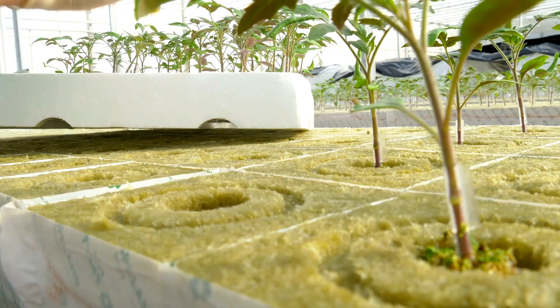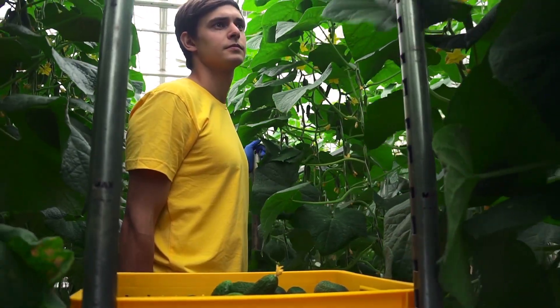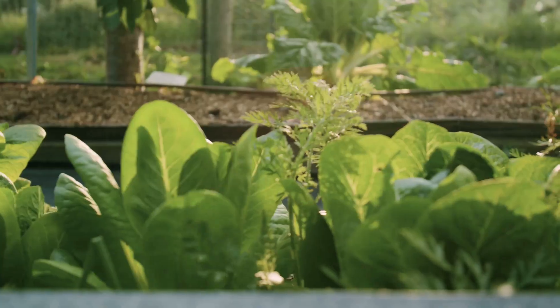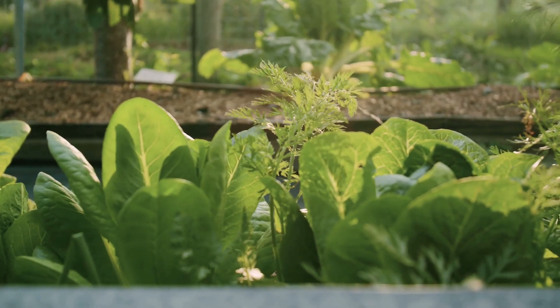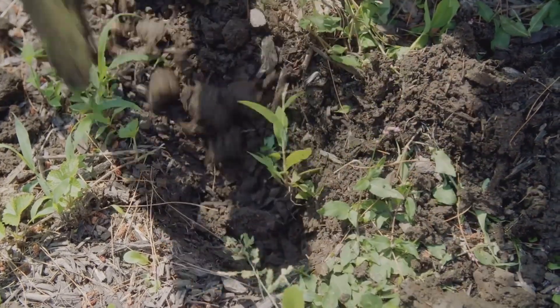Soil lovers, meet your match. Hydroponics promises faster growth, bigger yields, and no dirt under your nails. Imagine a garden where you don't have to worry about messy soil. But is it really better than good old-fashioned soil gardening? The debate has been ongoing for years. Let's dig in and see which method comes out on top.